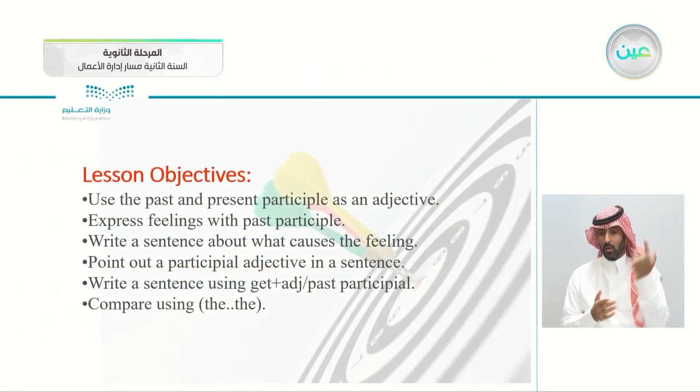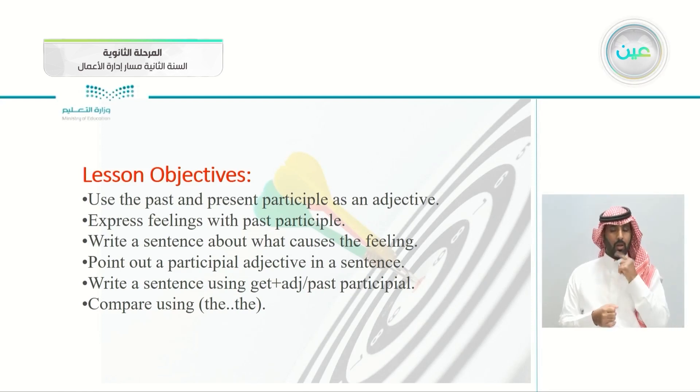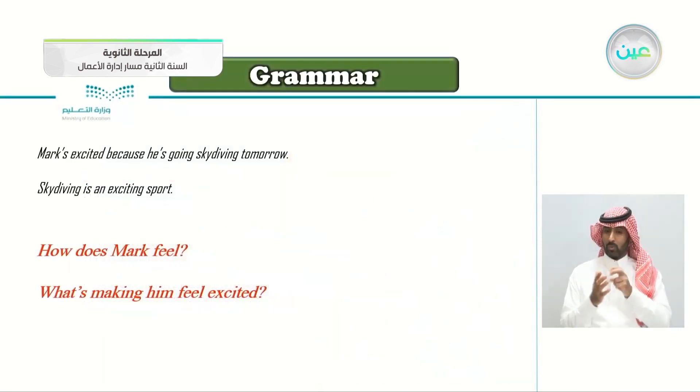So these are today's objectives: use the past and present participle as an adjective; express feelings with past participle; write a sentence about what causes the feeling; point out a participle adjective in a sentence; write a sentence using get plus the adjective or past participle; and compare using the...the. We'll be taking a lot today, so you have to pay attention.